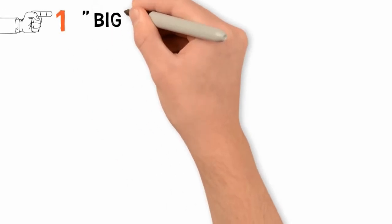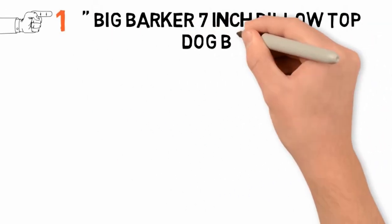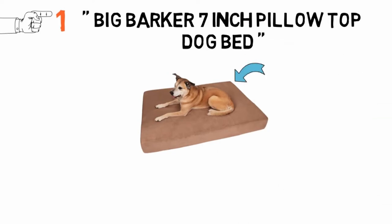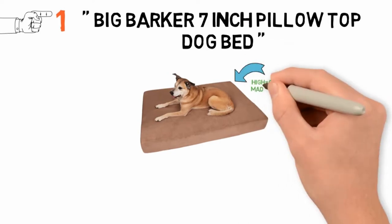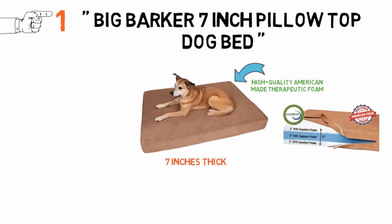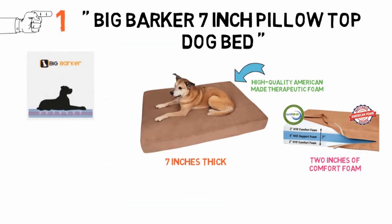At number 1 we have the Big Barker 7-Inch Pillow Top Dog Bed. This dog bed is a top choice for good reasons. It is made out of high-quality, American-made therapeutic foam and is 7 inches thick. It has three layers — a 3-inch supportive layer enclosed in 2 inches of comfort foam. Your dog will sink into the top 2 inches of comfort foam, and its body will be supported by the middle 3 inches of supportive material.